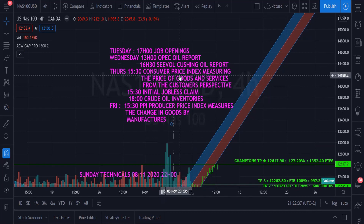Thursday at 3:50 p.m. we have the Consumer Price Index, which measures the price of goods and services from the customer's perspective. Also on Thursday at 3:30 p.m. we have the Initial Jobless Claims — that's my favorite. We've been hitting it on target for the last few months. Even with a big lot size and small TP, we can make sufficient money on Initial Jobless Claims.